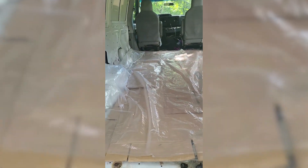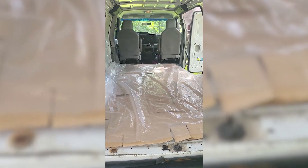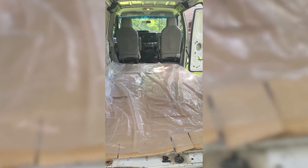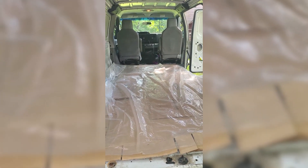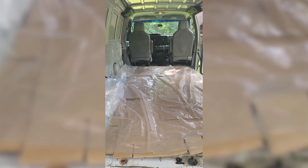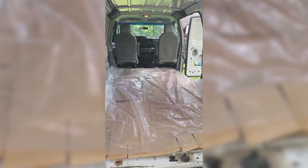Hey everybody, it's Tom with Loudoun Community Cat Coalition. We've got a spay day tomorrow at the Spay Spa and Neuter Nook. We're going to be bringing probably more than 30 cats in. Step one, we put cardboard and plastic down — this is the transport van for all the cats. We load them in on Monday morning about 5:30 a.m. for their trip; we need to be in Davidsonville between 7:30 and 8. We also put pee pads above the plastic.